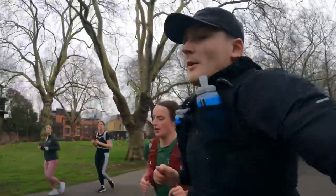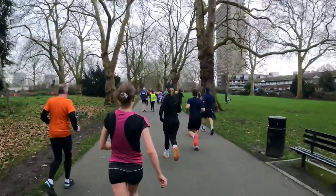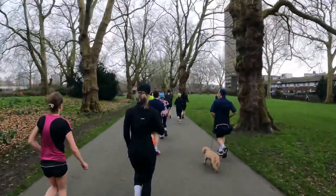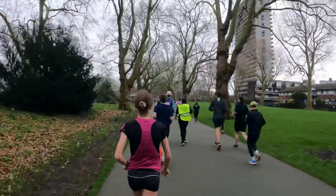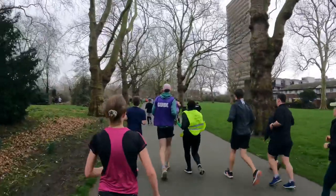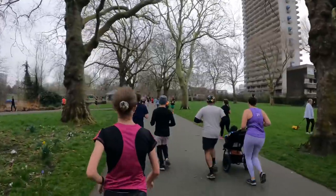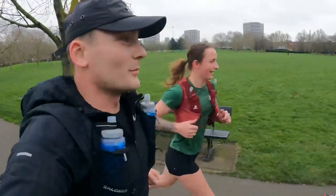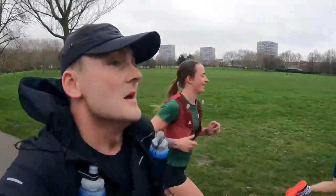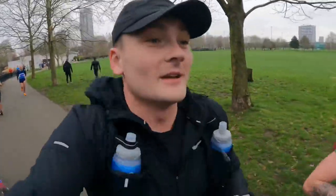One more lap to go, keep pushing! This is what I mean about weaving — keep right. Fair play, love to see that. Three quarters of a lap to go, keep pushing! No idea what place you are, no idea what female place you are, but apparently that's a good sign.